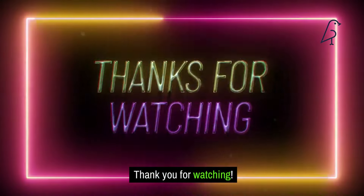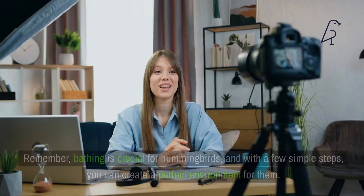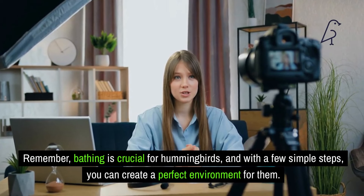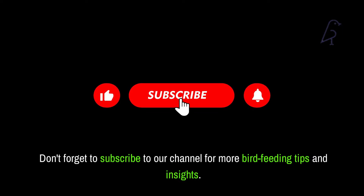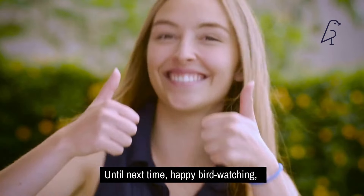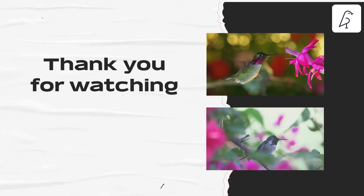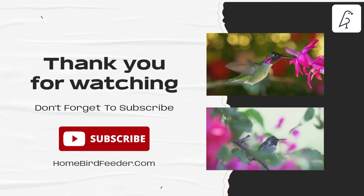We hope you found this video informative and engaging. Remember, bathing is crucial for hummingbirds, and with a few simple steps, you can create a perfect environment for them. Don't forget to subscribe to our channel for more bird feeding tips and insights. Until next time, happy bird watching, and may your garden be filled with the fluttering of hummingbirds.